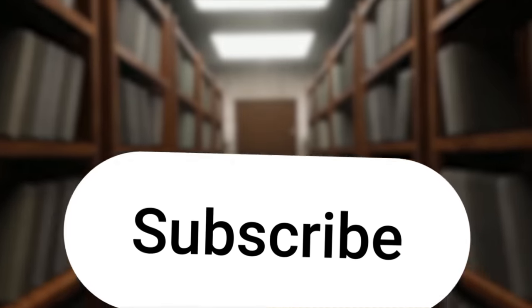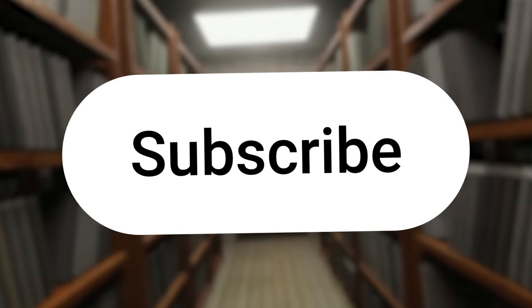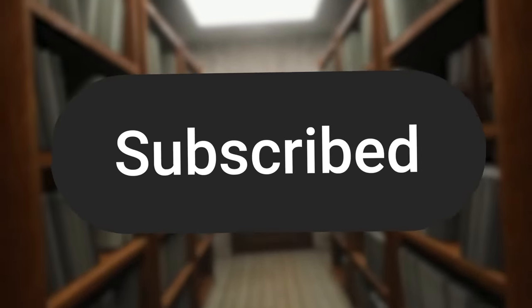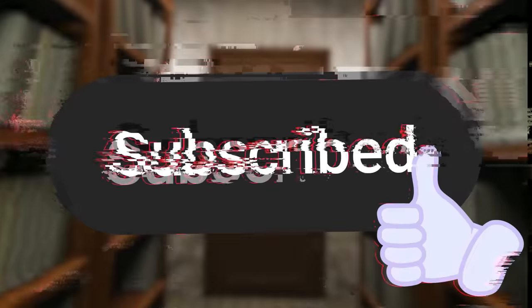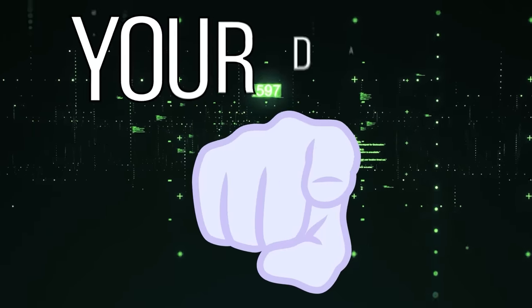We are literally making history. And if you want to be a part of history by helping us with future surveys and experiments, don't forget to hit that subscribe button right now. That way you're notified of the next one coming out in a couple of weeks. But for now, back to the matter at hand — your data.